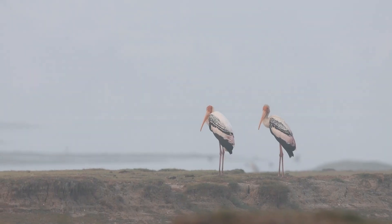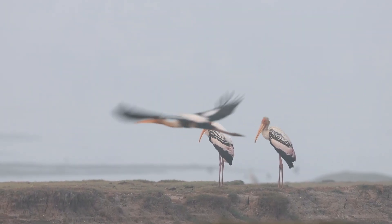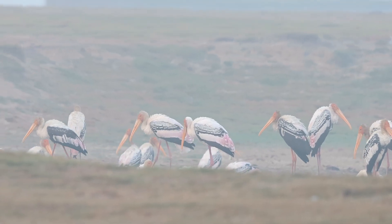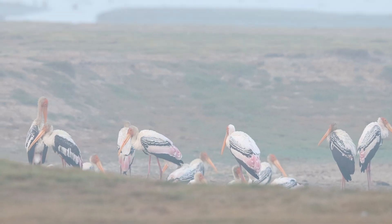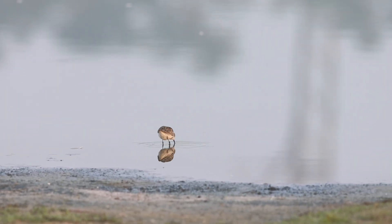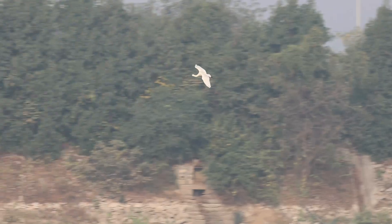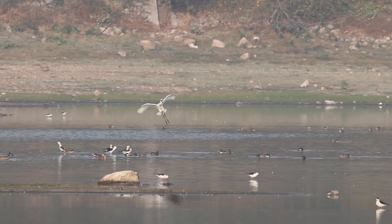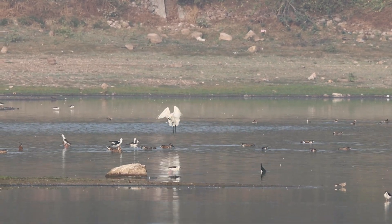Early in the morning when we entered, we also witnessed so many painted storks, but they probably moved out to Aminpur Lake. We have also seen the Eurasian spoonbill settling down in the lake.